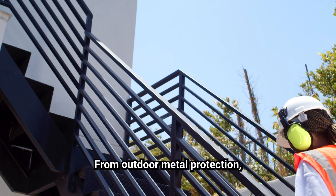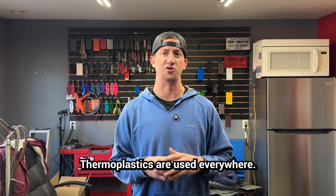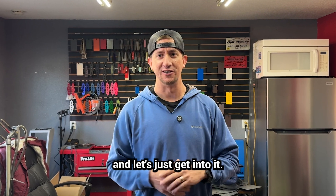From outdoor metal protection to food safe applications, thermoplastics are used everywhere. We're going to cover what they are, why they're awesome, the best types, how they're applied — so let's just get into it.